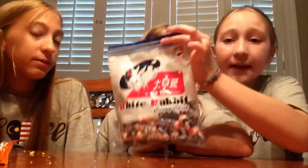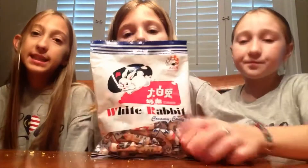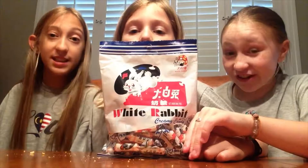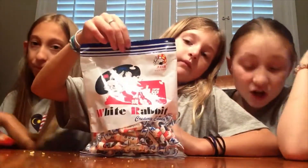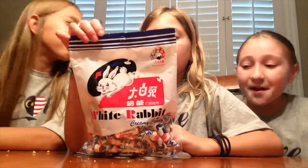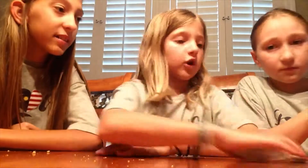Right, the funny things. Our dad met some kids in Malaysia and they said these are their favorite thing. So dad got some for us. They come in little packets — we can each have our own. Some things we've got so far have been kids' favorites and they're not so good to us, but we'll see how these are. Have Brianne open them.